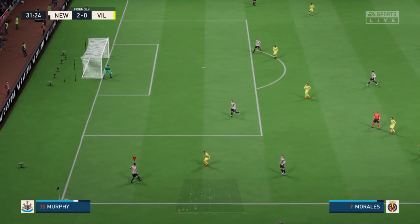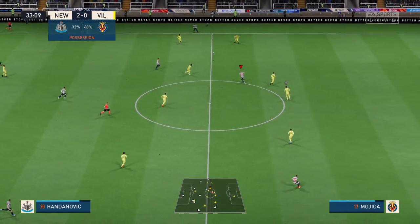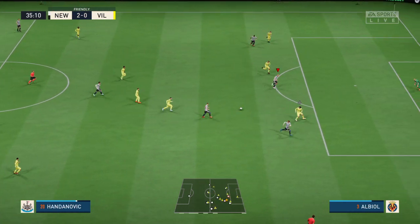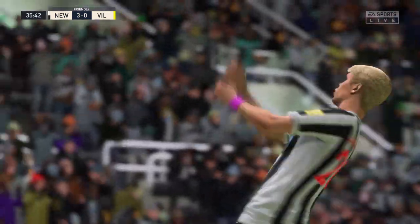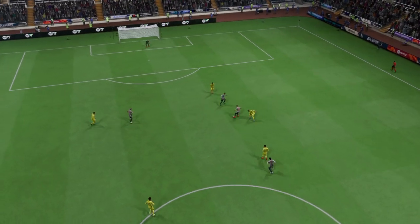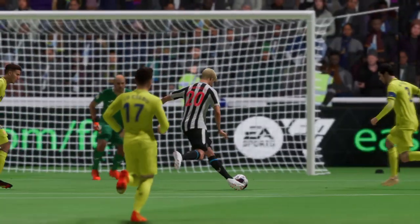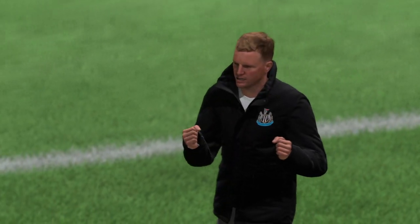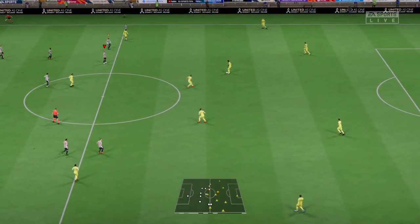Newcastle haven't been able to control possession but they've certainly shown an ability to counter-attack when they win it back. It's been a really good performance from them so far. And that's the hat-trick — tearing apart this defence time and again, they simply can't handle it. If you lose the ball in those areas you're going to get punished, and that's exactly what happened there. The Magpies are beginning to run away with this.